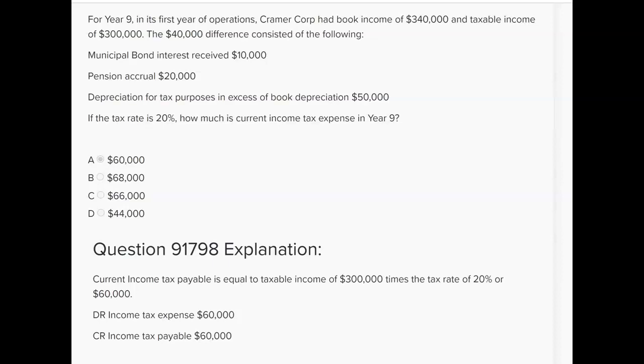So we're down to $330,000. Pension accrual, $20,000. Any accrual would be expensed but not deducted yet — because what's an accrual? It's expensed this year, paid next year. So the $20,000 was subtracted to arrive at the $340,000 book income, but you've got to add it back. So now we're at $350,000. We started at $340,000, subtracted $10,000 and added back $20,000.